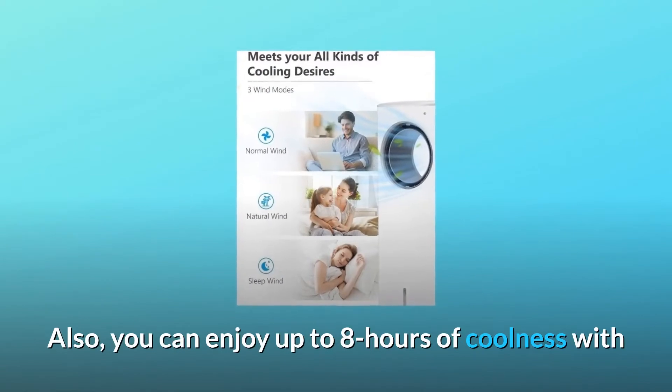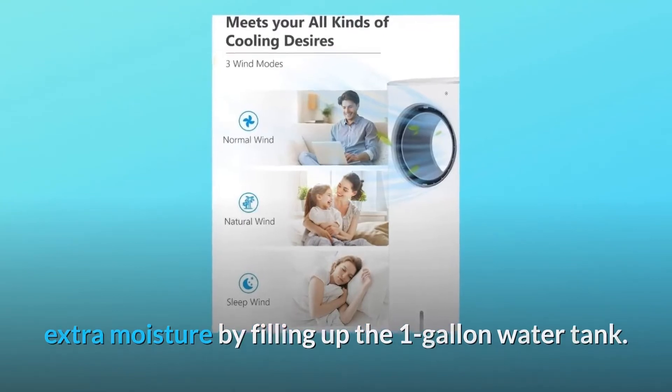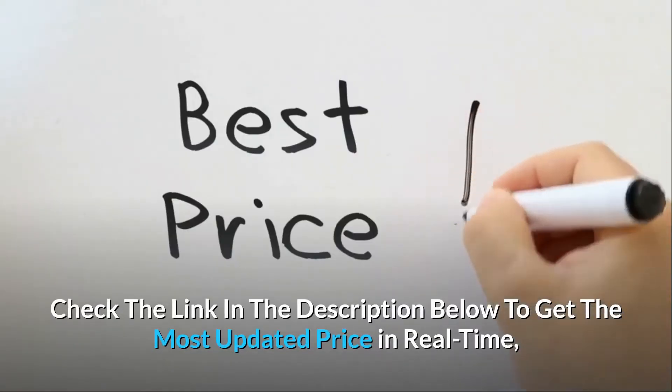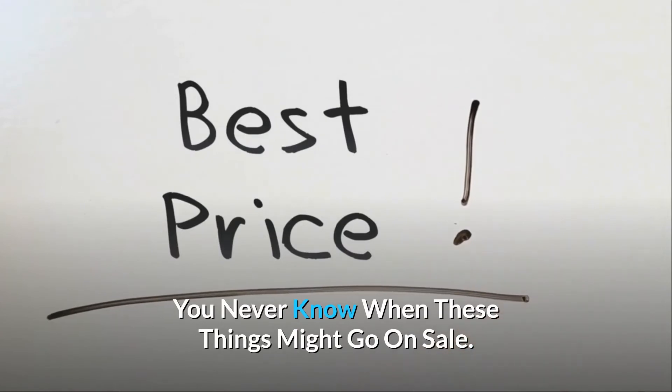Also, you can enjoy up to 8 hours of coolness with extra moisture by filling up the 1-gallon water tank. Check the link in the description below to get the most updated price in real-time — you never know when these things might go on sale.